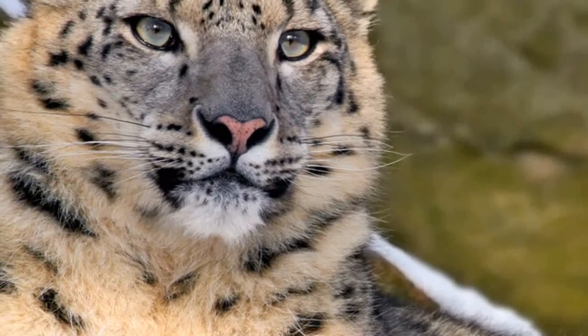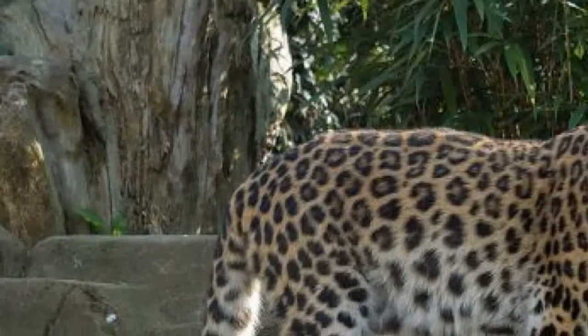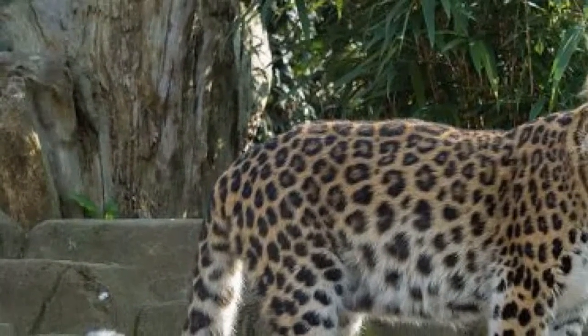Female leopards give birth to a litter of two or three cubs at a time. By the time a cub is two years old, it will leave the company of its mother and live on their own.